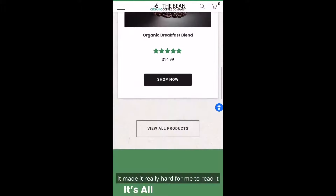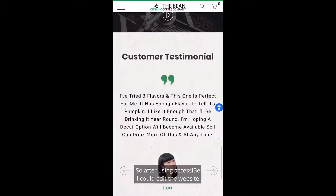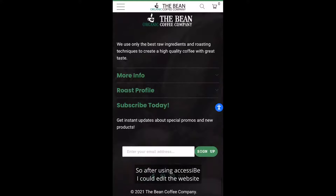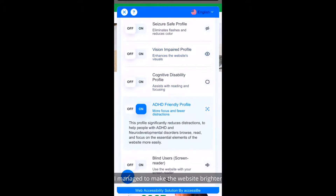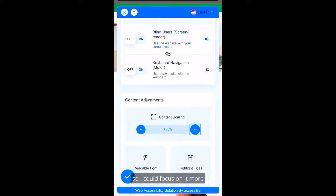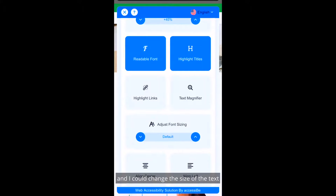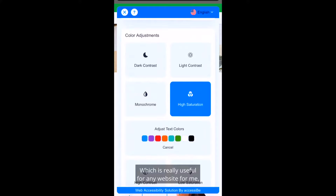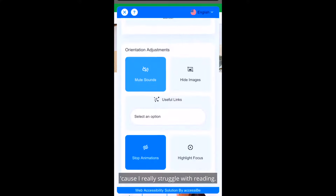It made it really hard for me to read because of my dyslexia, which is something I struggle with a lot. After using Accessibee I could edit the website to pretty much my choosing. I managed to make the website brighter so I could focus on it more, and I could change the size of the text to my liking — making the text bigger so it was easier to read, which is really useful for any website.